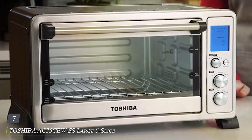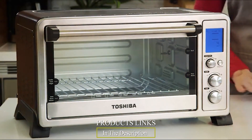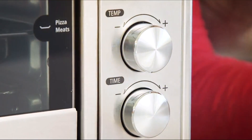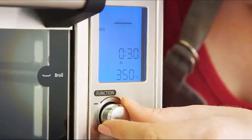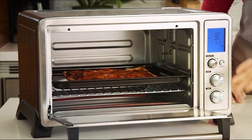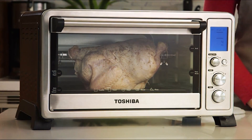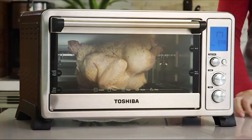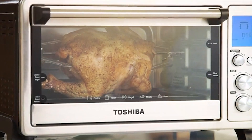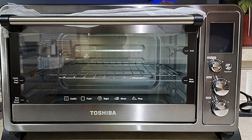Number 7. Toshiba AC25 CEWSS Large Six Slice Convection Toaster Oven Countertop. This versatile appliance combines sleek design with powerful features to streamline your cooking experience. With a large capacity that fits up to six slices of bread or a 12-inch pizza, this Toshiba toaster oven is perfect for families or entertaining guests. Its convection cooking technology ensures fast and even results, whether you're baking, broiling, or toasting. The easy-to-use digital controls and bright LED display make operation effortless, while the adjustable temperature and timer settings allow for precise cooking every time. Plus, the included baking pan and rack add convenience and versatility to your culinary endeavors. Crafted with durability in mind, the Toshiba AC25 CEWSS boasts a stainless steel exterior that's not only stylish but also resistant to corrosion and easy to clean.